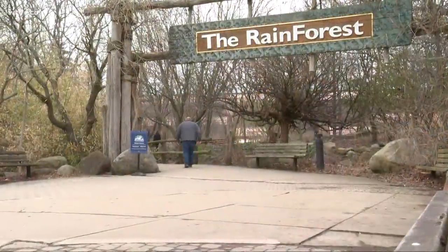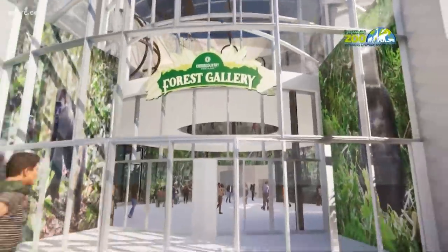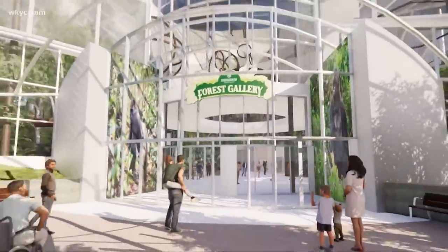The Cleveland Metro Park Zoo revealed plans for its new 140,000 square foot indoor destination, expanding the zoo's rainforest. If you think about the rainforest as it sits right now, the footprint that's the rainforest — we're going to be over double that footprint.